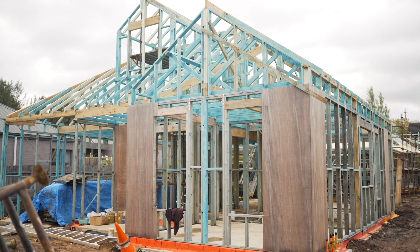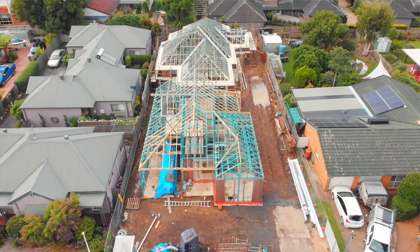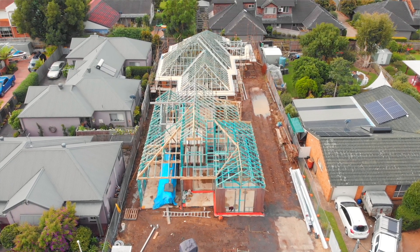My name is Ruth. My husband and I own a construction company called Z4Build. We are specialising in boutique developments. Our current project is located at 39 Queen Street in Berry and it's known as the Keswick.